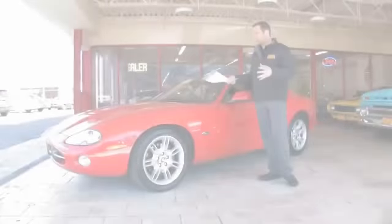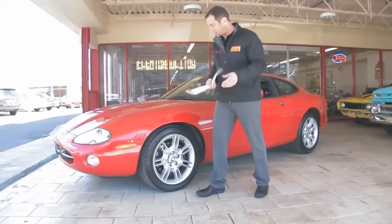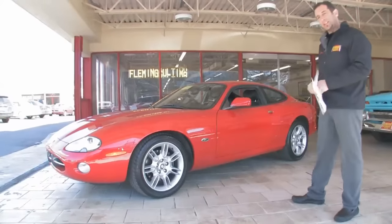Hi, I'm Tony Fleming. Welcome to Fleming's Ultimate Garage. A great new arrival just showed up just a day ago — a 2002 Jaguar XK8.